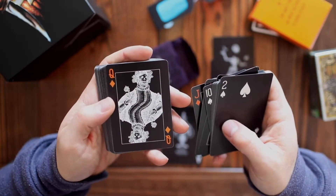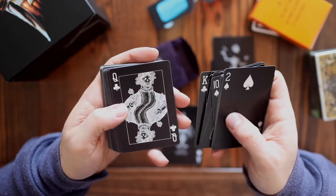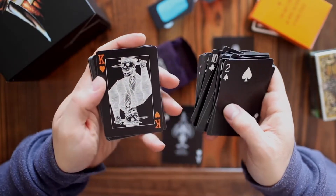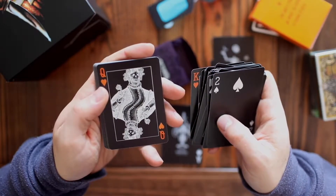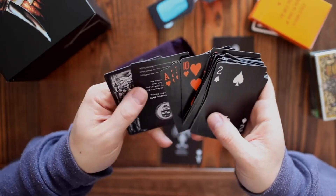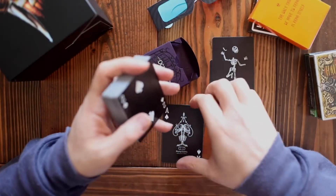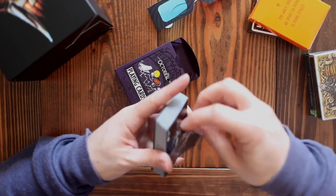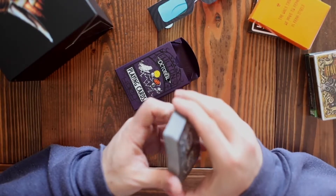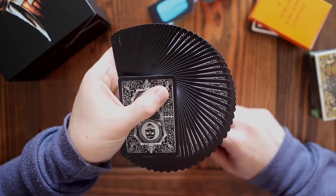I noticed that they actually reuse some of the court cards in the deck — they don't have 12 different courts. The king of clubs and the king of diamonds were the same, and the queens were the same as well. I love that king of hearts though — that might be my favorite card in this whole deck with the sword through his eye. The skull theme really fits it well, and the deck has a nice back design that carries the theme through from tuck to cards. But the monochromatic is a little bit of a downside.